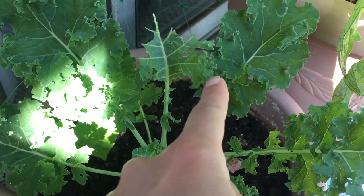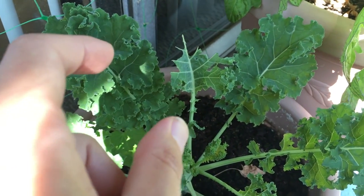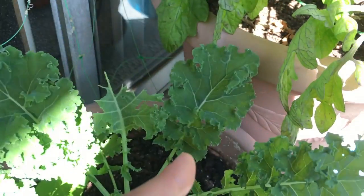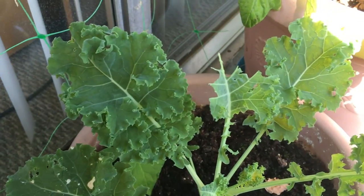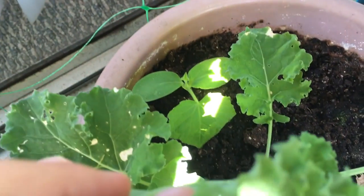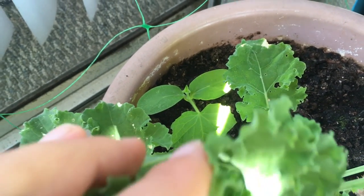The kales had a guest here as well — munching on my kale. I think I found it — it was a tiny, tiny, cute green caterpillar. Normally they are kind of larger, thicker caterpillars, but this one was tiny. I wasn't able to find anything except that tiny green caterpillar. Still doing slow, going slow, but that's okay.